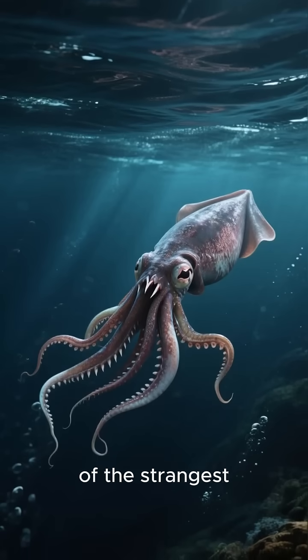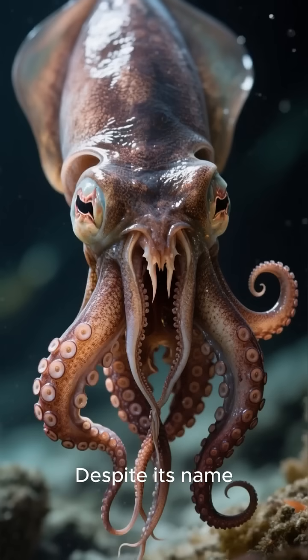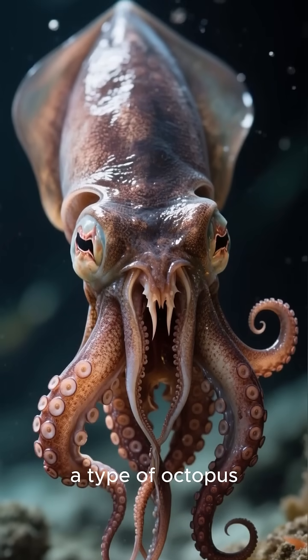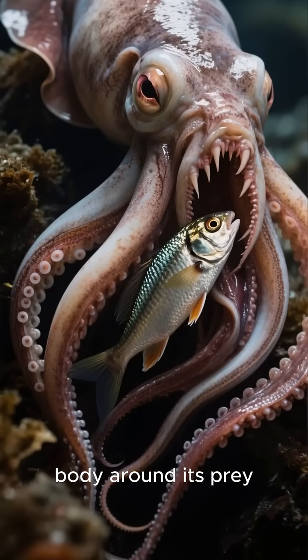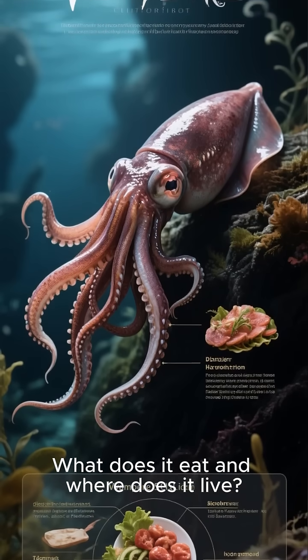The vampire squid is one of the strangest creatures in the ocean, and it's not even a squid. Despite its name, the vampire squid is actually a type of octopus. It's also known as the blanket octopus, because it can completely wrap its body around its prey. But what exactly is a vampire squid? What does it eat, and where does it live?